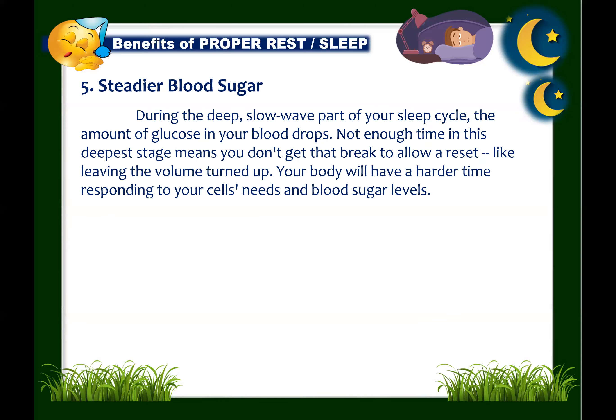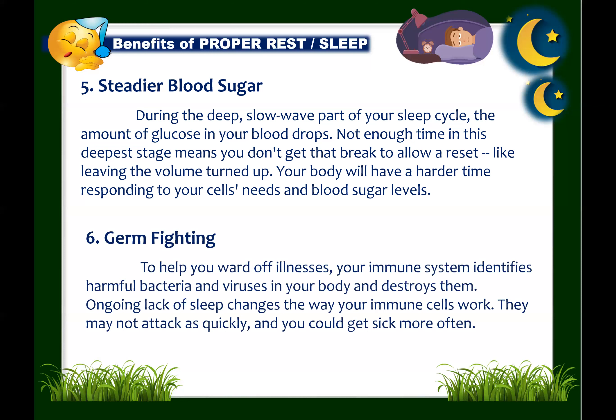Next: sleep supports germ-fighting. Your immune system identifies harmful bacteria and viruses in your body and destroys them. Ongoing lack of sleep changes the way your immune cells work — they may not attack as quickly, and you could get sick more often. A good night's rest can help you avoid the tired, worn-out feeling and time spent in bed recovering.